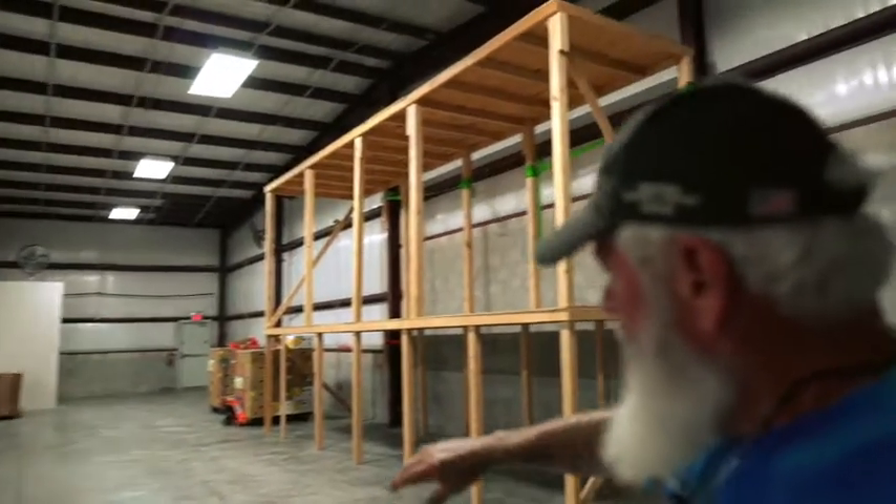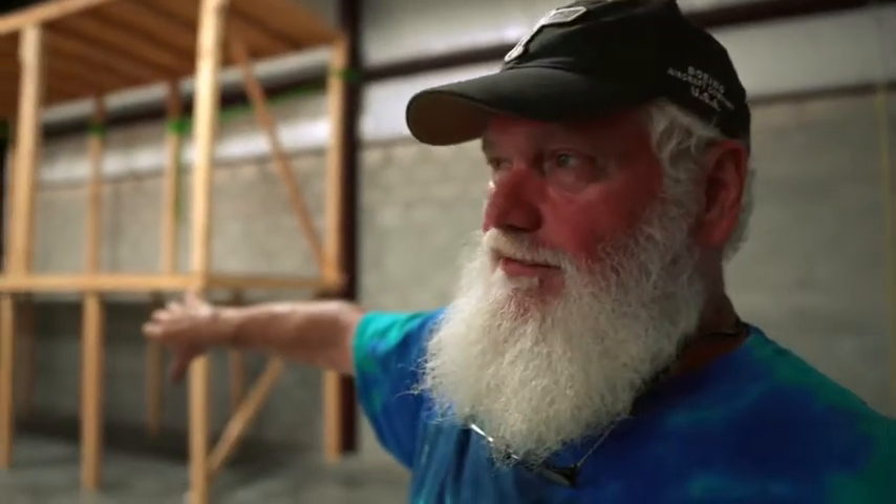This area is where we will pack the boxes and load the trucks as we get ready to hand out food to a lot of people. What we're going to do is stack our product that will need to be sorted and loaded over on the south wall here on my left. Once the boxes are packed, we'll bring them over on this side of the building.